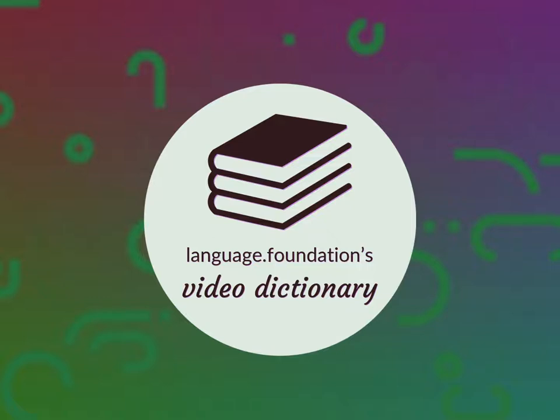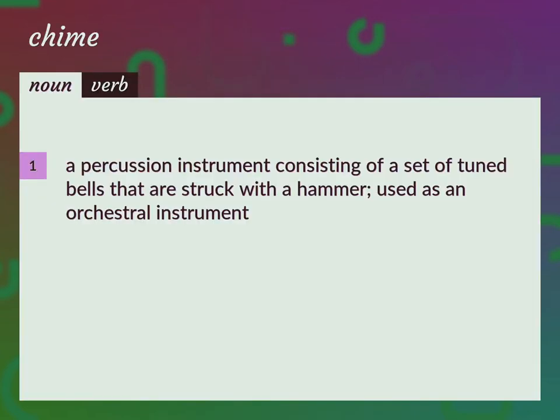Language Foundation's Video Dictionary, helping you achieve understanding. A percussion instrument consisting of a set of tuned bells that are struck with a hammer, used as an orchestral instrument.